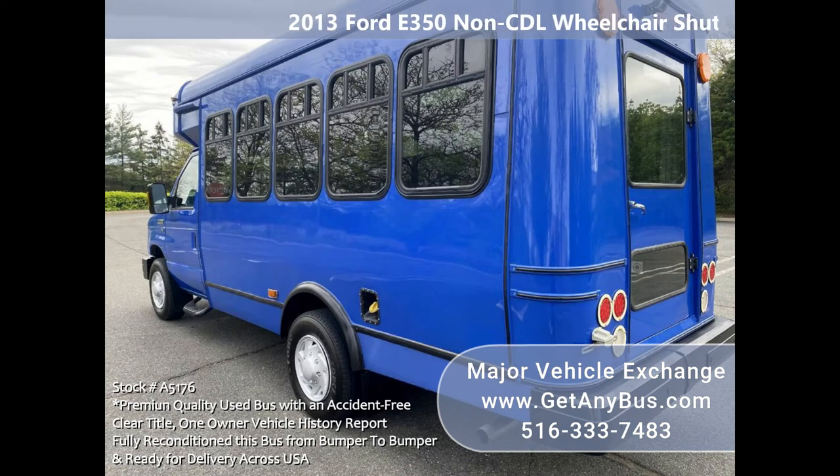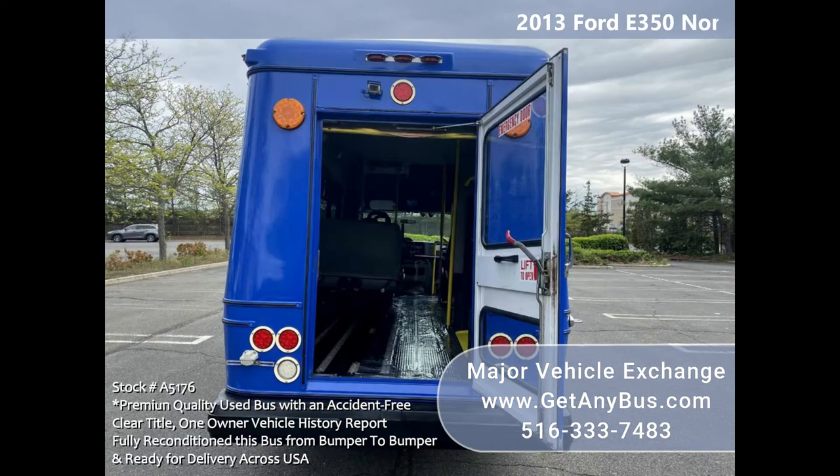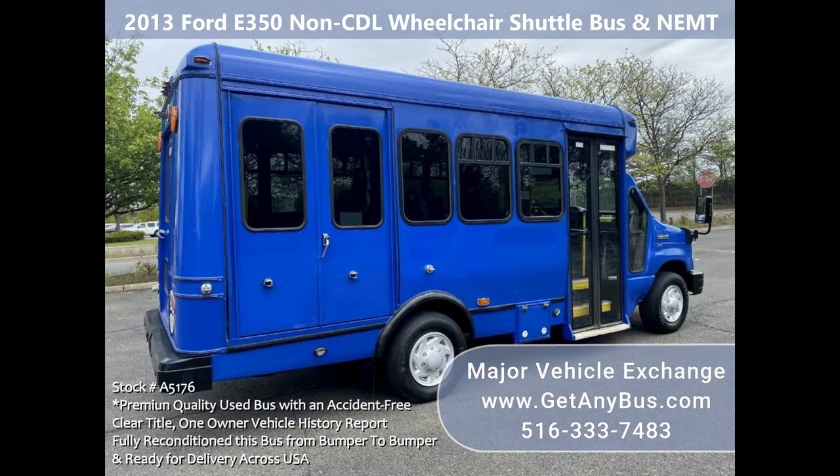The bus features a rugged and economical Triton 5.4L V8 gas engine, which delivers superb performance and power. The bus has just been detailed and touched up for an excellent appearance and is in great condition for its year and mileage.